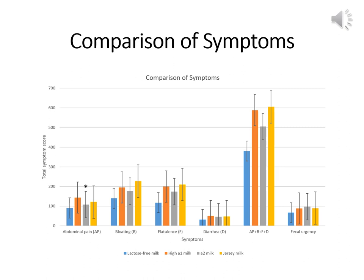During the six-hour study, abdominal pain after consumption of A2 milk was significantly lower than high A1 milk. However, Jersey milk was not significantly different from high A1 milk. Regarding mean total symptom scores for bloating, flatulence, diarrhea, and fecal urgency, no significant differences were evident between those who consumed A2 milk or Jersey milk and those who consumed high A1 milk. Concerning the combined total symptom score for abdominal pain, bloating, flatulence, and diarrhea, subjects reported fewer GI symptoms after consumption of A2 milk compared with high A1 milk. Symptom scores following Jersey milk were not significantly different from those following consumption of high A1 milk.